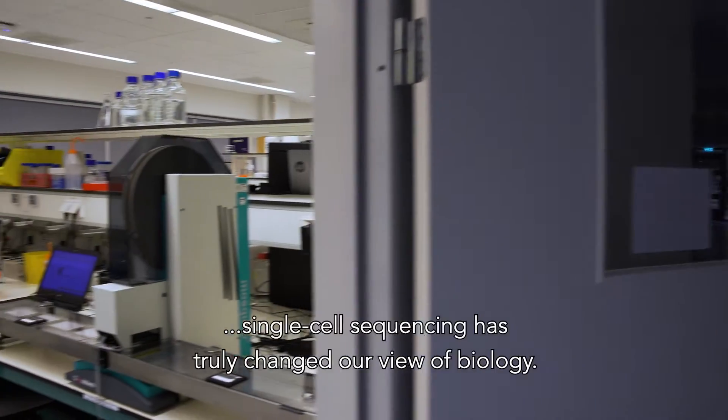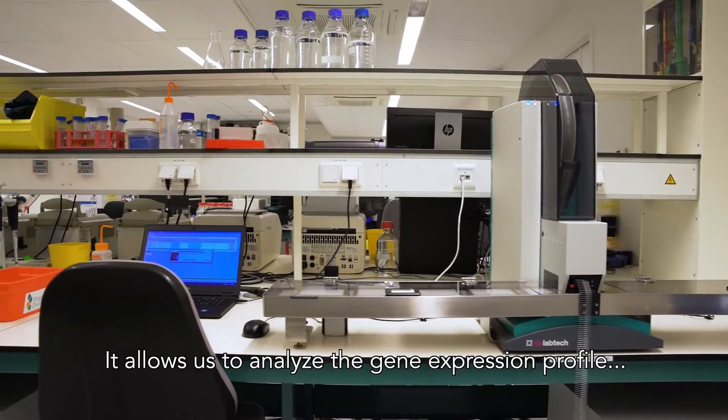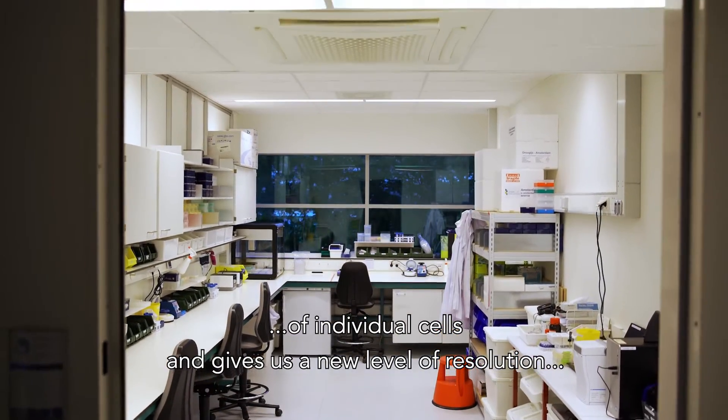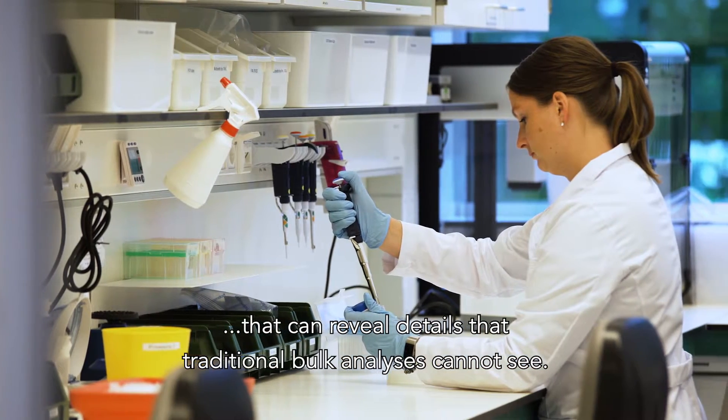Over the past 10 years, single-cell sequencing has truly changed our view of biology. It allows us to analyze the gene expression profile of individual cells and gives us a new level of resolution that can reveal details that traditional bulk analyses cannot see.